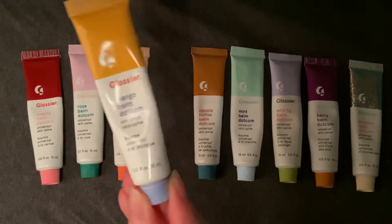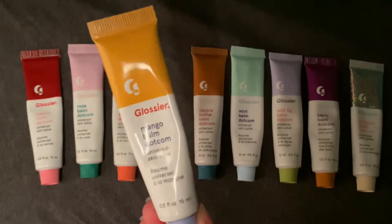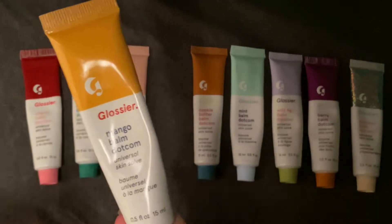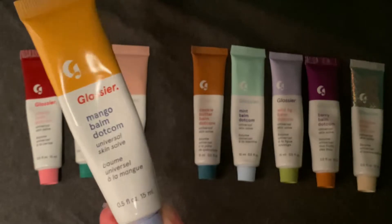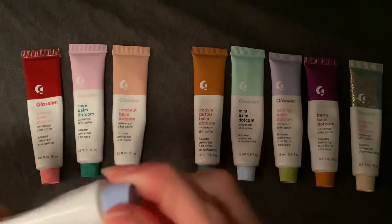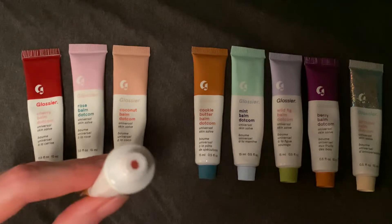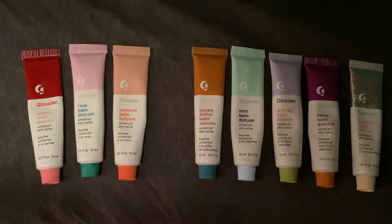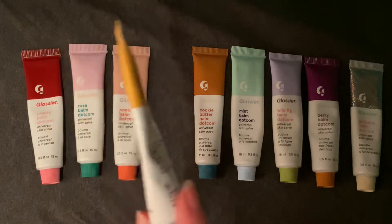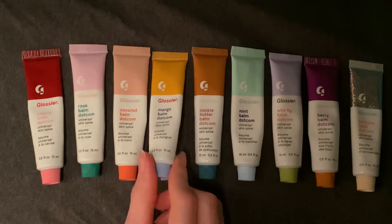Next up we have Mango. Mango has a mango-colored yellow-orange stripe at the top, Glossier in a red-orange shade, and Mango Balm Dotcom in dark blue. The cap for this one is light blue. This one has an apricot or mango color — I definitely think it has more orange in it. The smell is really nice, and I don't really love mangoes that much as a fruit, but I really like the smell of this. This is one I've been liking a lot lately.